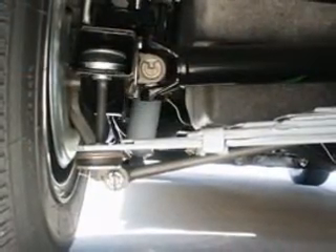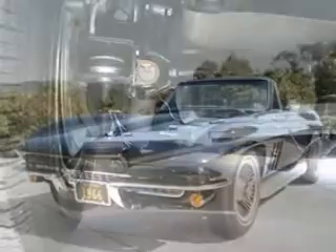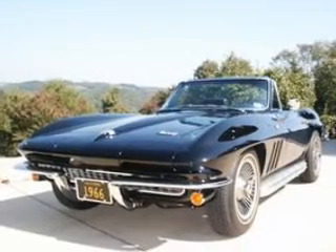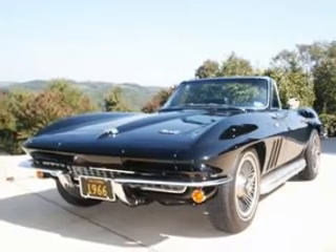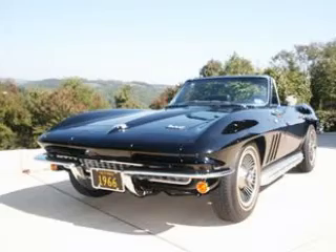This matching numbers masterpiece comes with black soft and hard tops, the original books, protect-a-plate, jack and knock-off hammer. Immaculate from stem to stern and with only 30,000 miles on the odometer, it runs and drives like it's 1966 all over again.